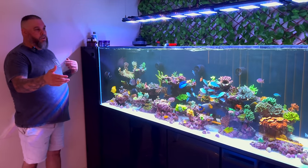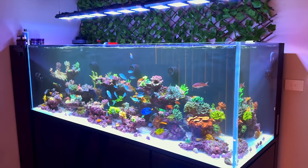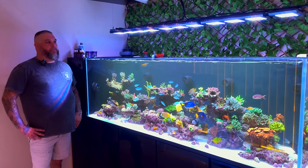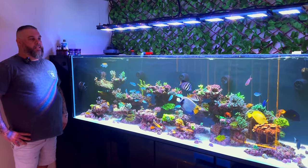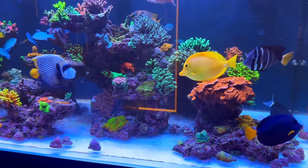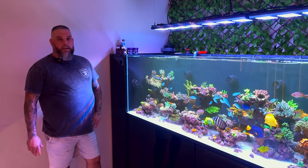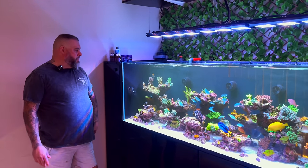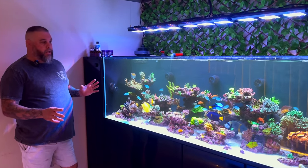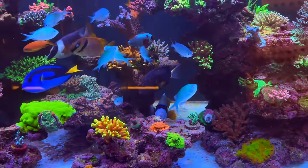The tank has been up and running close to two years. I did have a bit of a crash about a year ago, so what you see now is about a year old — kind of a 2.0 reboot. It was initially a mixed reef, but once planning it all over again for 2.0, I decided to go SPS only. The main reason is I really like my angels. I wanted to introduce some angels and knew they weren't going to be compatible with a lot of the LPS I had previously.